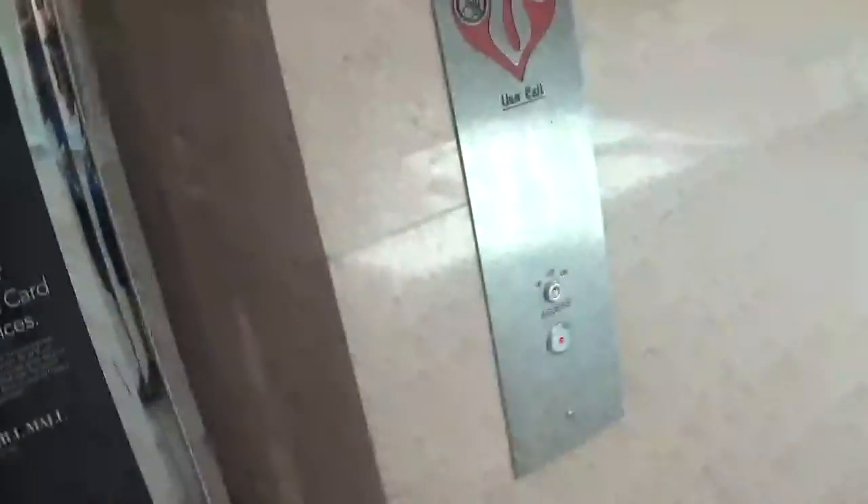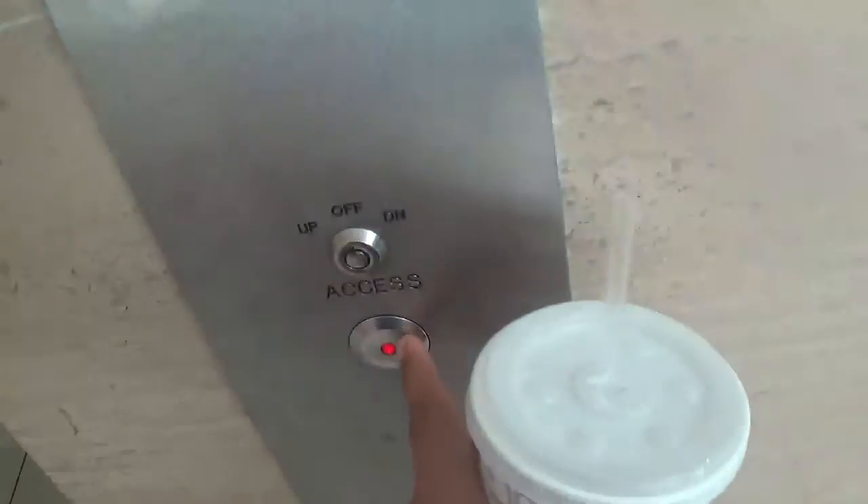This is the elevator at the JCPenney wing of Cherry Hill Mall in Cherry Hill, New Jersey. I think it's a Schindler or Kone. It has H&B fixtures. This is from 2009, I believe — that's when this wing opened.